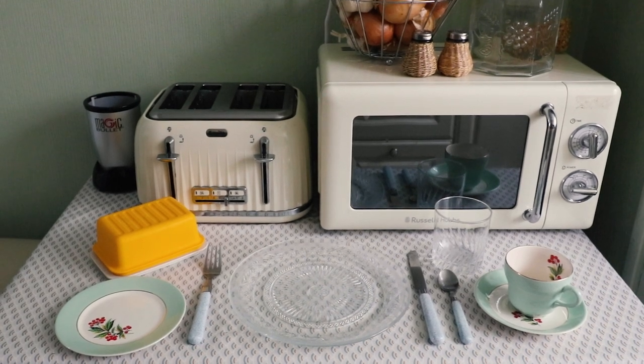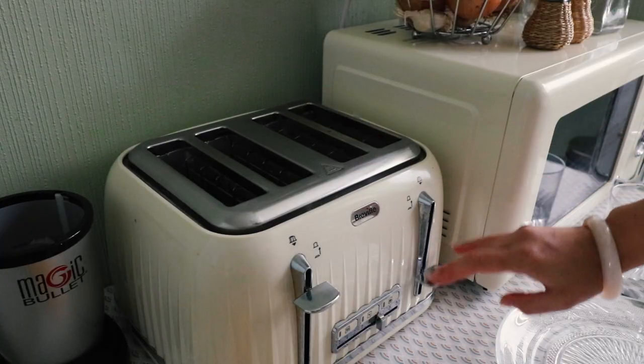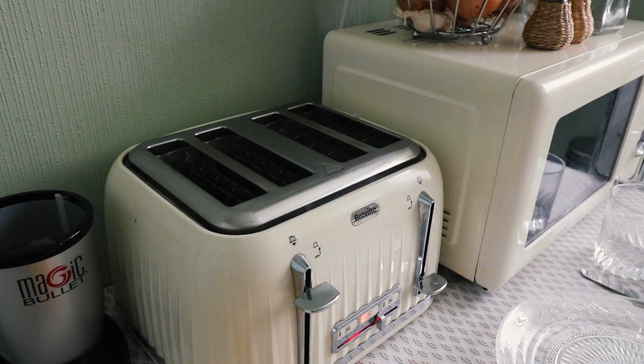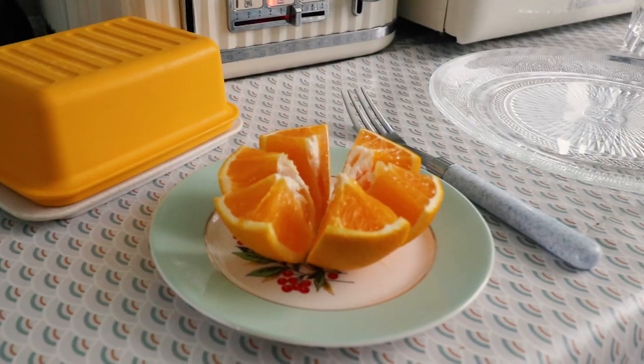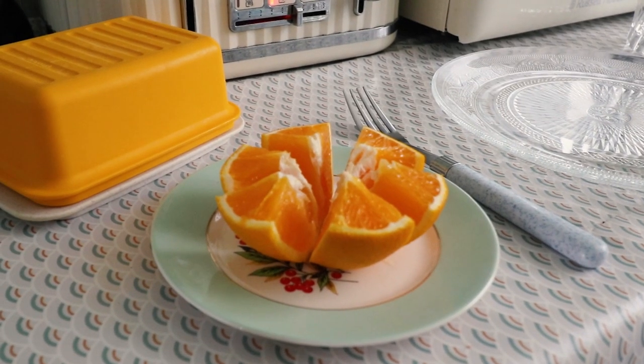My breakfast consisted of a piece of wholemeal toast, one rasher of bacon — but I couldn't find vegan bacon in France so I had a sausage — a fresh orange, and one pat of butter.